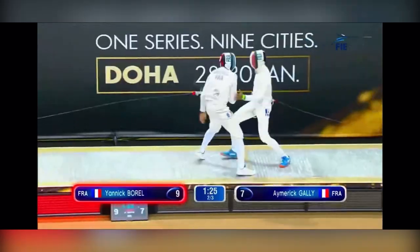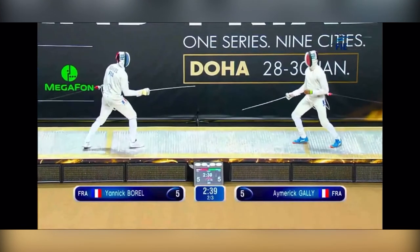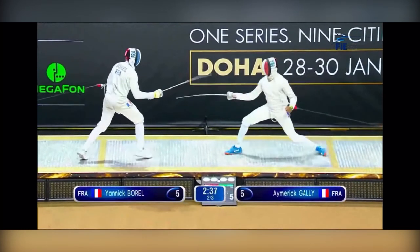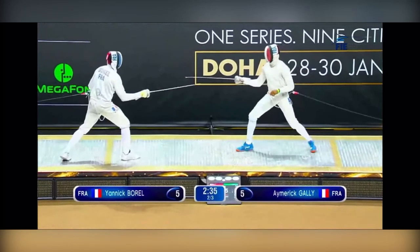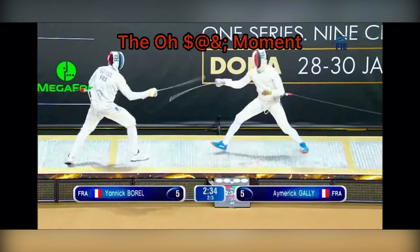Now let's re-watch both of these in slow motion. Borl's coming off the line here. You're going to see him make these very subtle feints — high, low, over and under the guard. Gally's going to drop his tip, and that's exactly what Borl wants, because this is how he's going to set up this attack. And this right here is the 'oh s***' moment, because Gally is right into Borl's low line. He is just going to take this one tempo to opposition fleche and come in, close him out for one light.